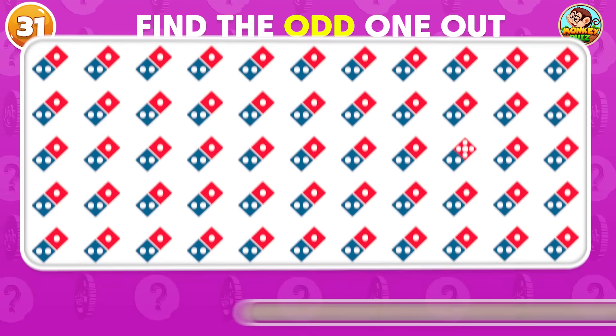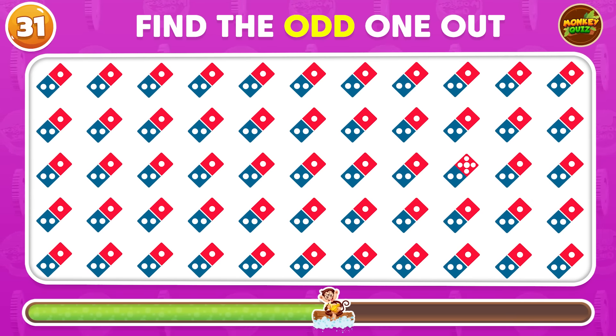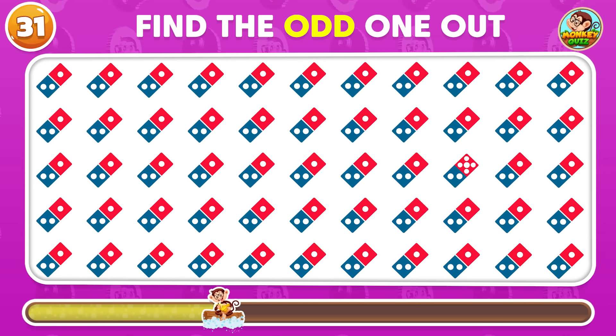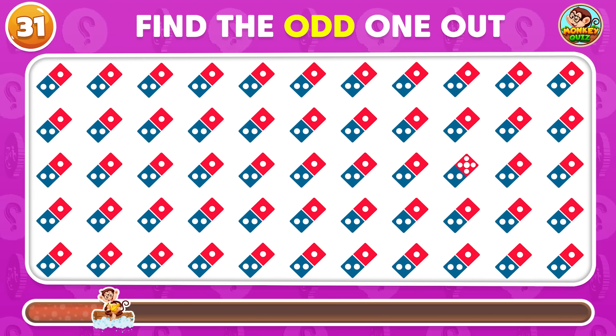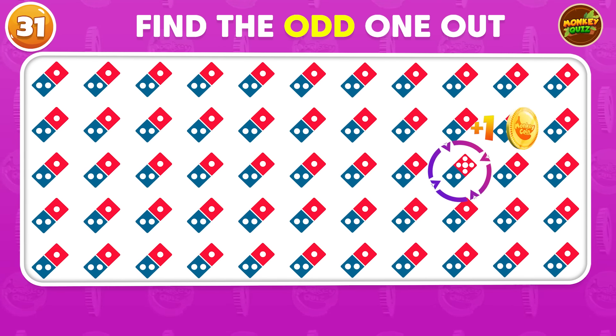Spot the one odd logo in the group! The different logo is placed in the third row!